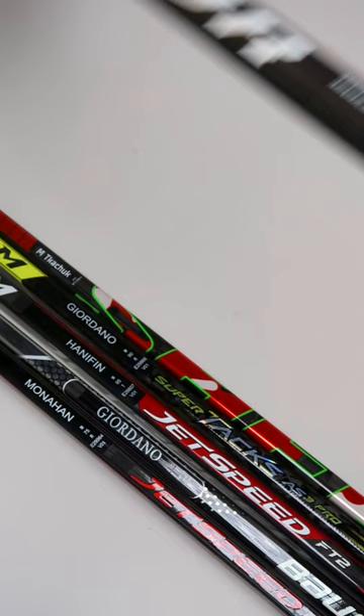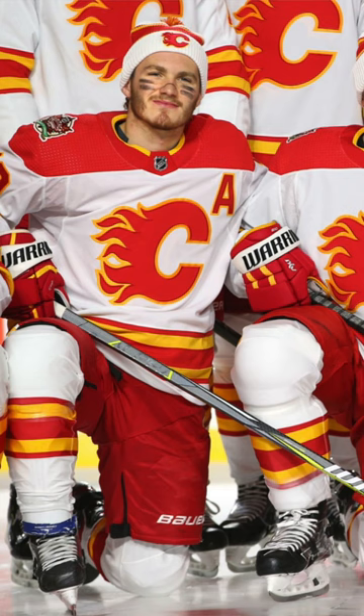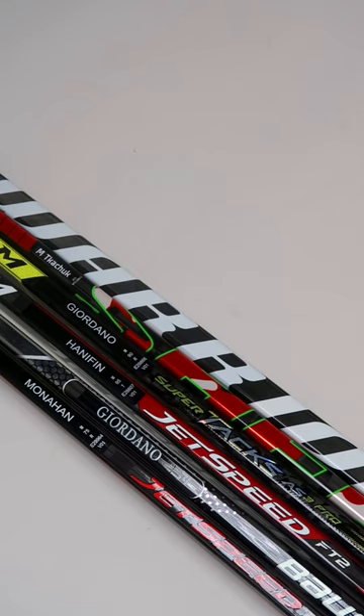The funny thing about this stick is that Matthew Kachuk did not actually use this graphic on the ice. He was using a standard Alpha QX stick, but it's likely that Warrior had just made a handful of these sticks for photo ops and marketing materials, making this a really difficult stick to find outside of ProStockHockey.com.